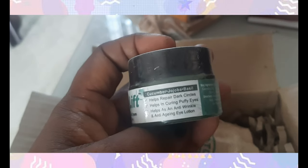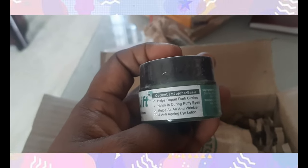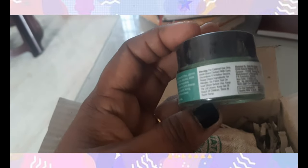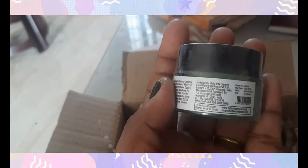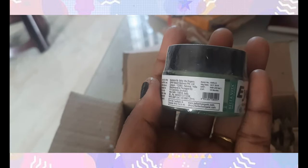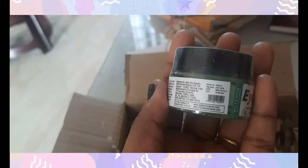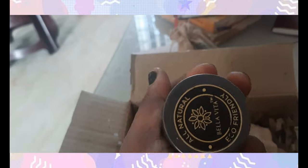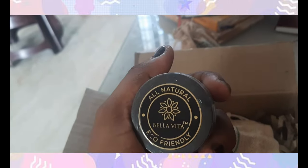It's a little different from the old packaging. This is an eye lift cream. If you look at it, it's $285. I'll give you a link below — you can check it out.